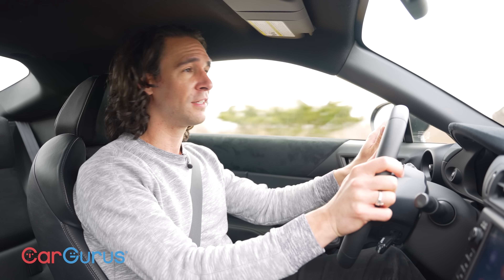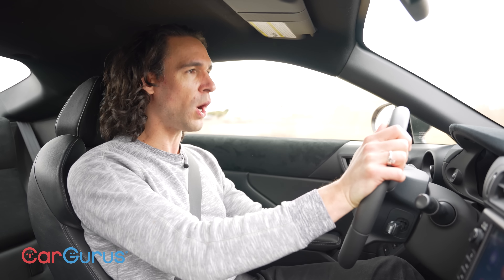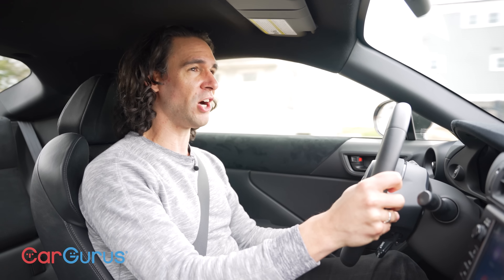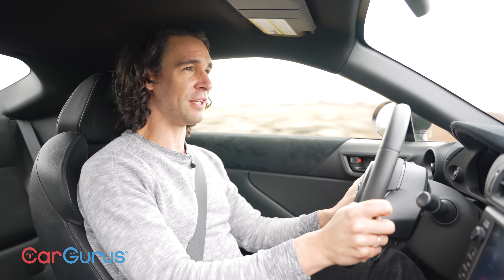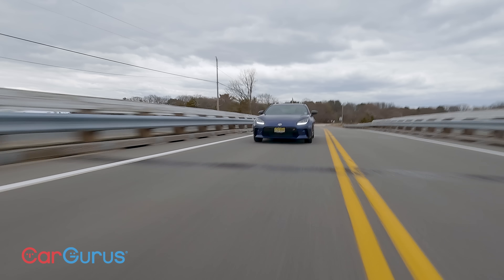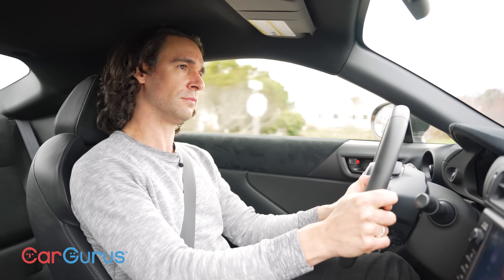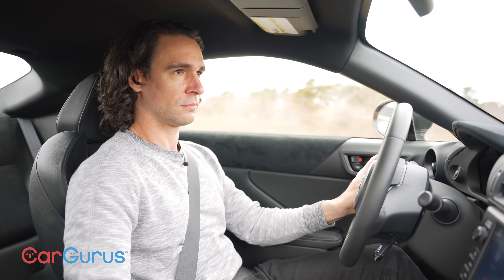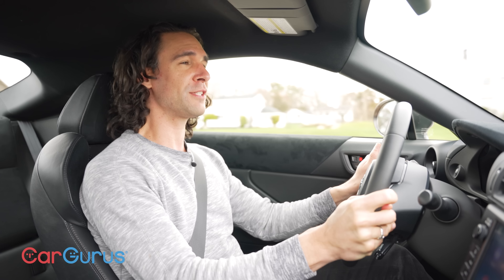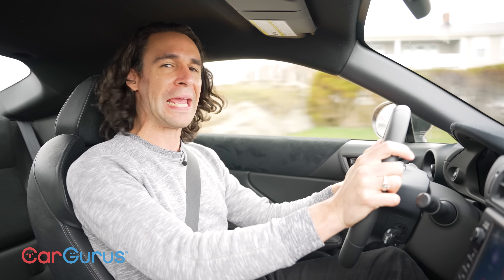The gear ratios are pretty short, so if you're going around town you'll find yourself in fifth gear even at 35 to 40 miles an hour just to calm things down. But this engine wants to wind out — it really does. You will get a little bit of boom from the more open TRD exhaust we have here. Occasionally you get that low-frequency rumble that doesn't go away, but shift to a different gear and it also pops a little bit — I like that too.